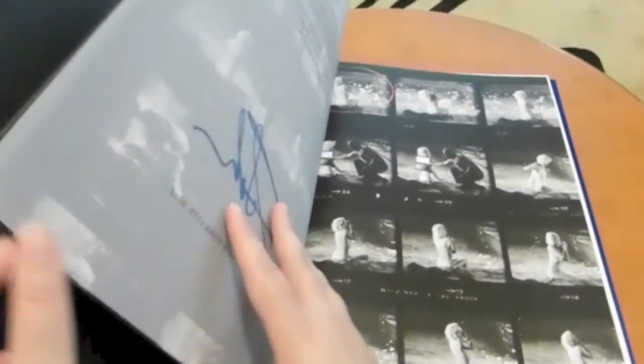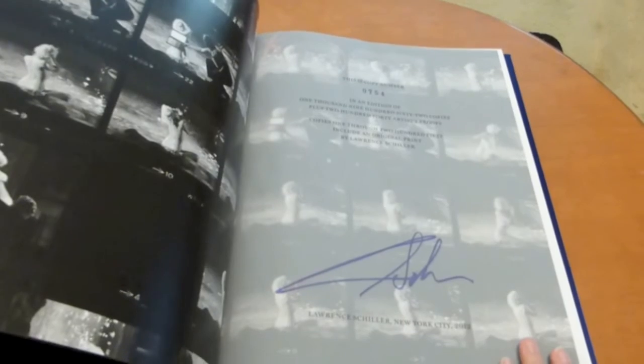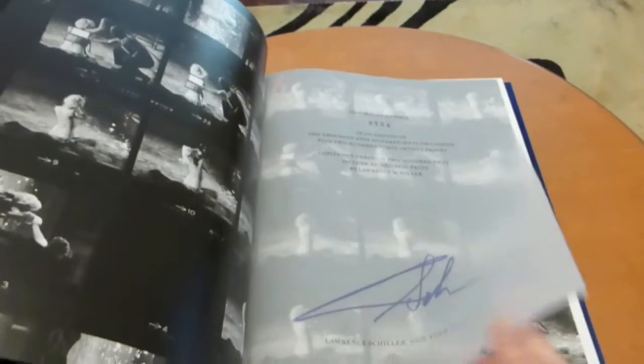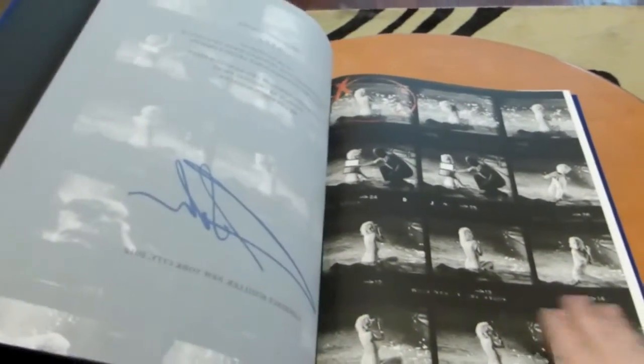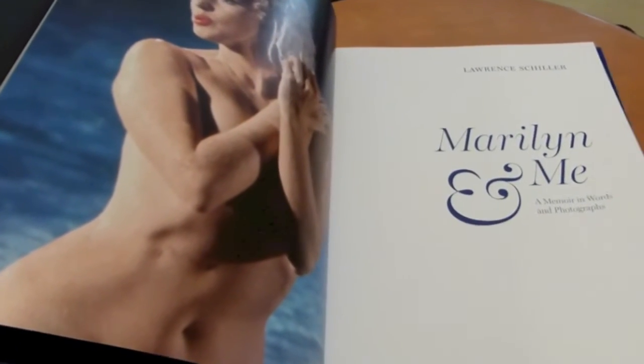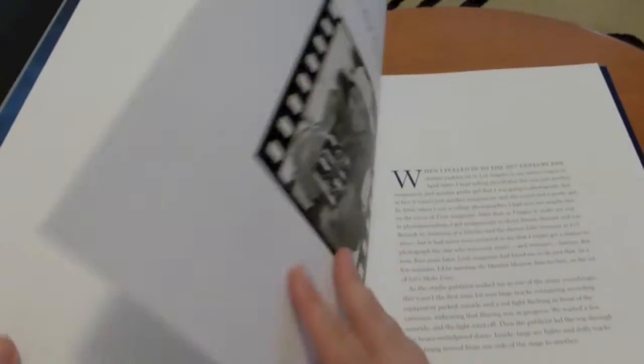There is a basic version available on Amazon if you're interested in reading the text. I'm really just going to be focusing on the photos here. This edition is actually signed by Lawrence Schiller, which is the whole reason why I decided to spend the money. This book is a ridiculous amount of money, but I really wanted something signed by this photographer, so I went for it and I'm not sad that I did, because it really is a beautiful book.